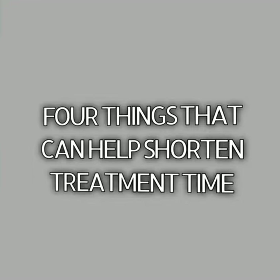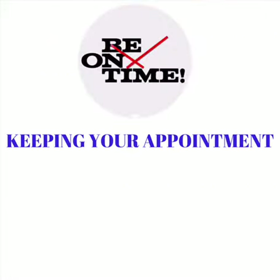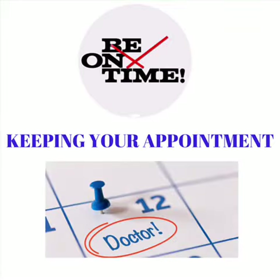There are four things that can shorten your treatment time here at Go Orthodontics. Throughout the orthodontic process, you will need to visit the office regularly for adjustments and checkups. These appointments are carefully timed to maximize the movement of your teeth. Skipping or delaying these appointments is a sure way to stall your progress.